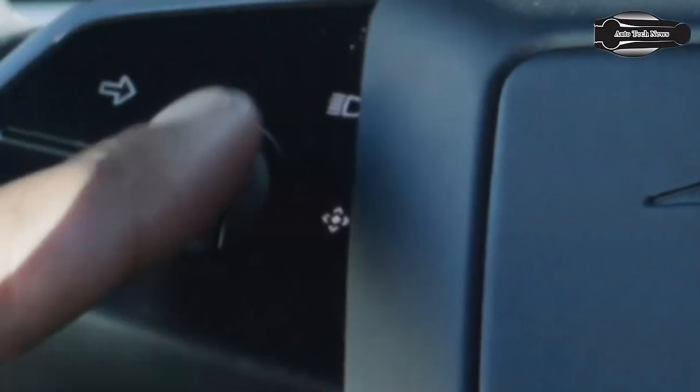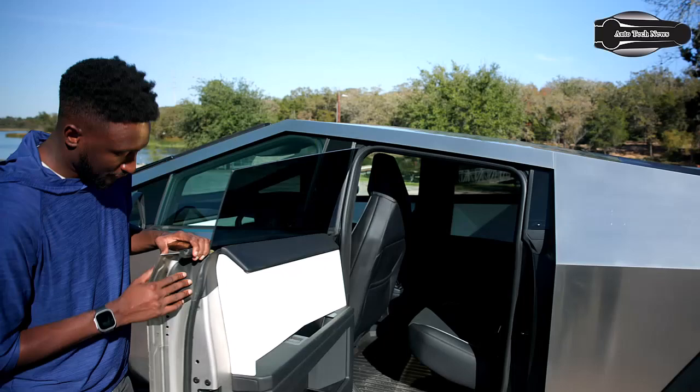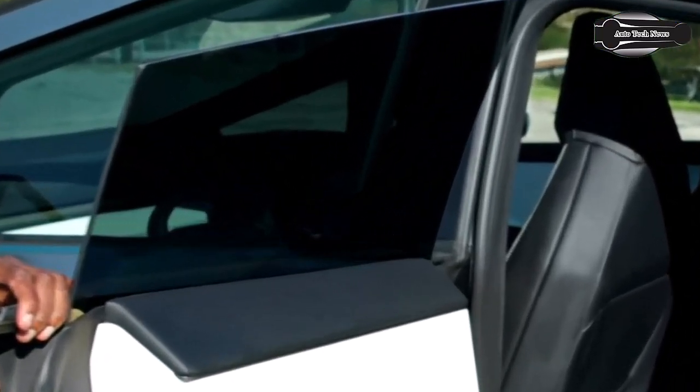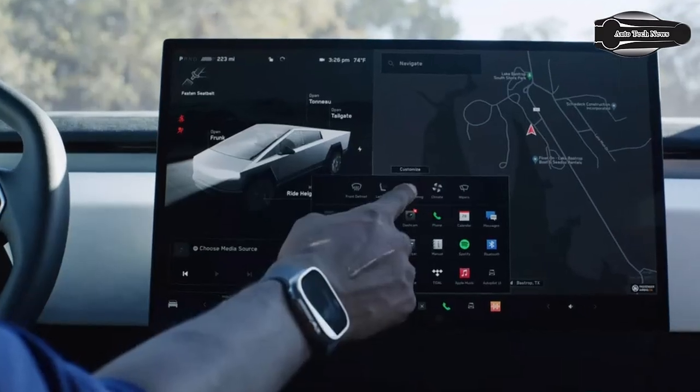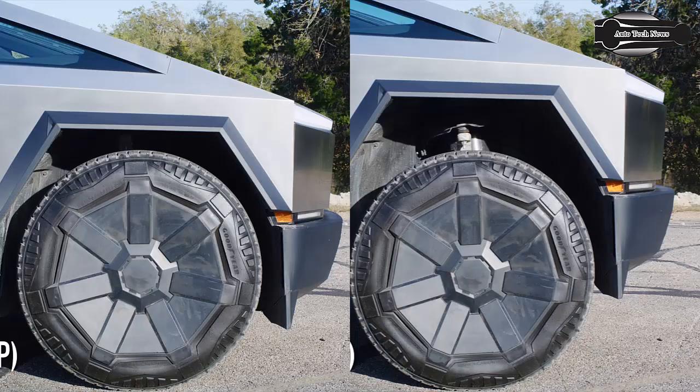The steering wheel has physical buttons. Back seats fold up for more storage, and rear doors open 90 degrees. The user interface on screen allows you to rotate the car and adjust settings in real time. Air suspension provides 12 inches of suspension travel from low to high.